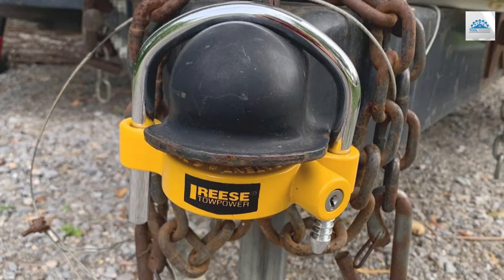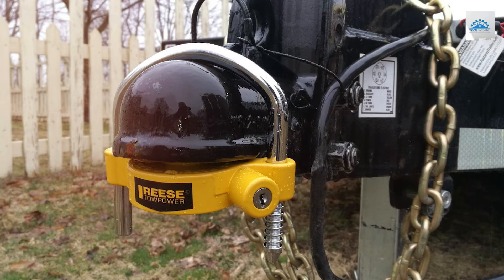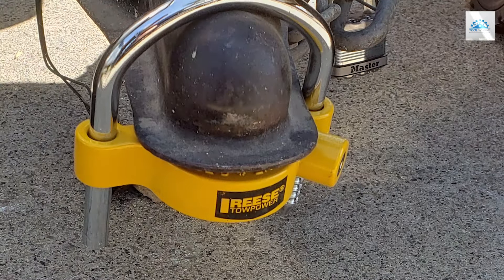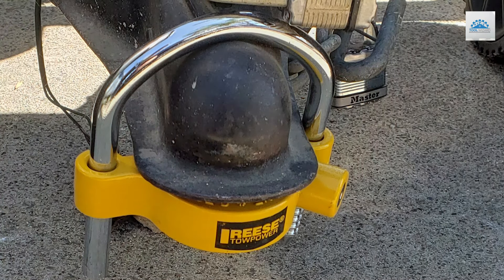The vibrant yellow finish not only adds a touch of style but also enhances visibility, deterring potential thieves. This coupler lock isn't just about looks — it's built to last. Its robust construction withstands harsh weather conditions and resists tampering, ensuring long-term effectiveness and durability.